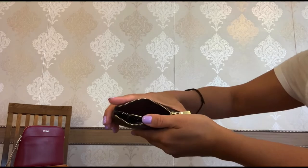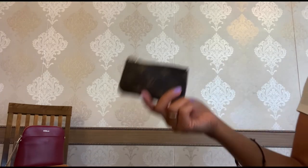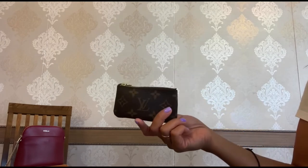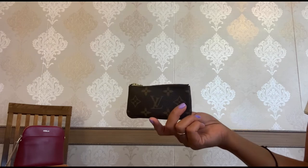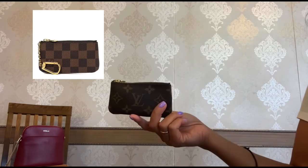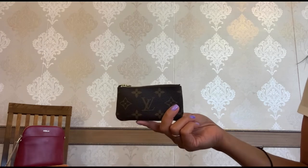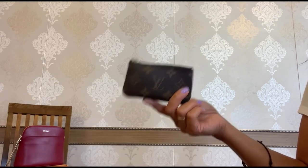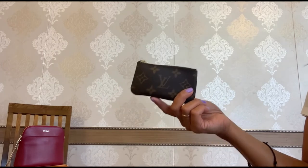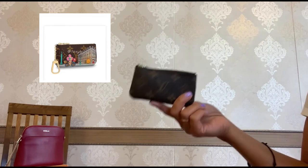I carry my keys here, but it is such a functional little piece and you can use it in so many different ways. At some point I realized I want it in Damier Ebene and Damier Azur, so that I can have my own trifecta. I would also love to add a limited edition key pouch from LV, for example from this year's Christmas collection.